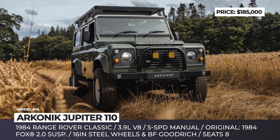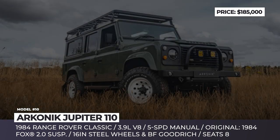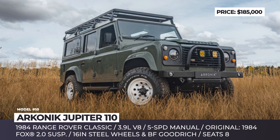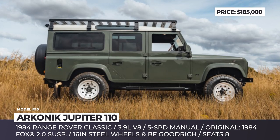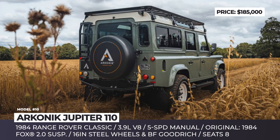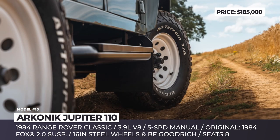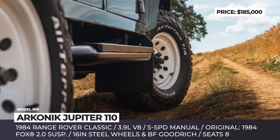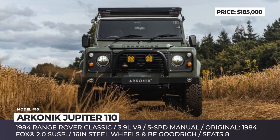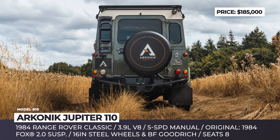Arconic Jupiter 110: For 15 years, UK-based restoration specialist Arconic has exclusively rebuilt, modified, and customized vintage Land Rover Defenders. This build is based on a 1984 110, restored and modernized per customer spec. The Jupiter keeps the OEM sunroof, hood, and grille, rides on 16-inch steel wheels wrapped in BF Goodrich tires, and features modern LED lighting, an Arconic A-bar, Baja Designs LED spotlights, Solar Hole heritage badging, and a new roof rack from Frontrunner.